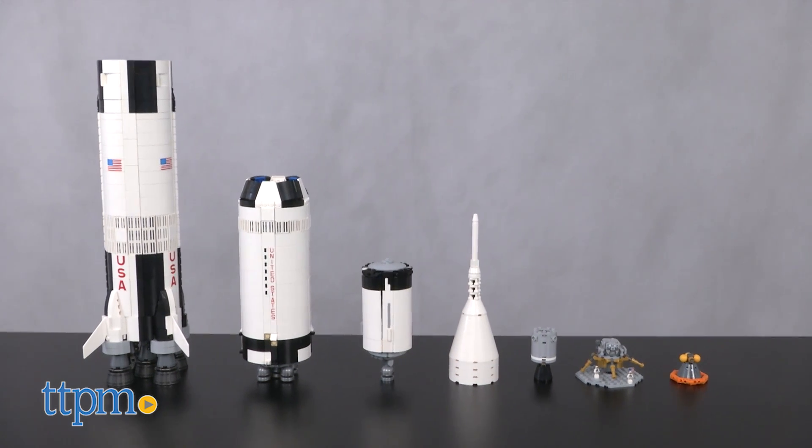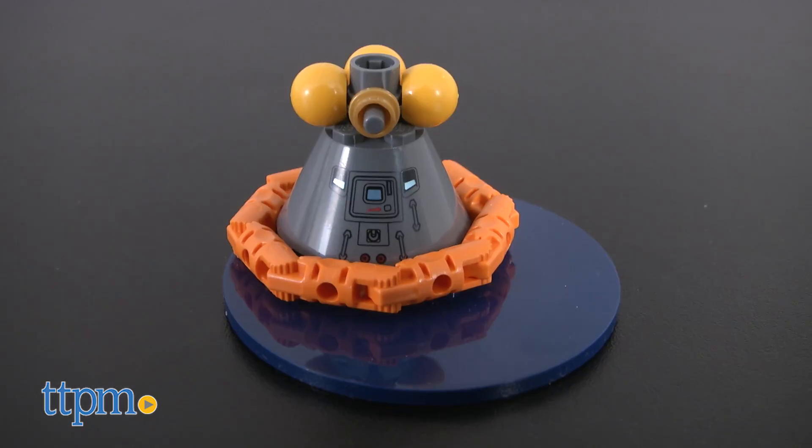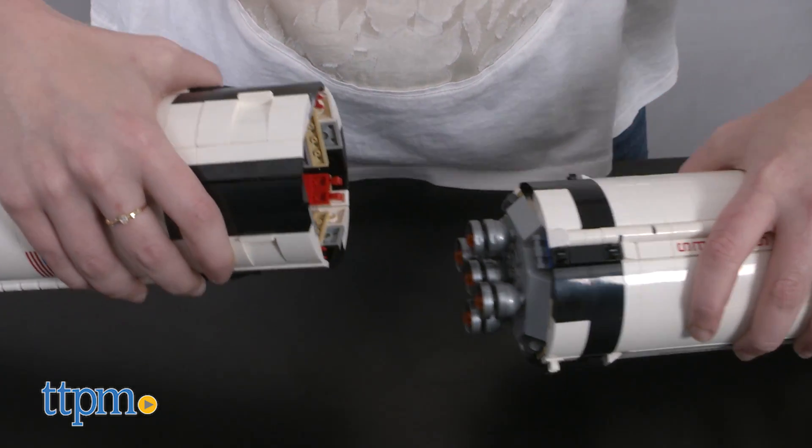For example, you can literally go through the actual stages of a launch to the lunar landing to a splashdown with this set. So if you're a fan of space exploration and the solar system, this set is pretty darn cool.